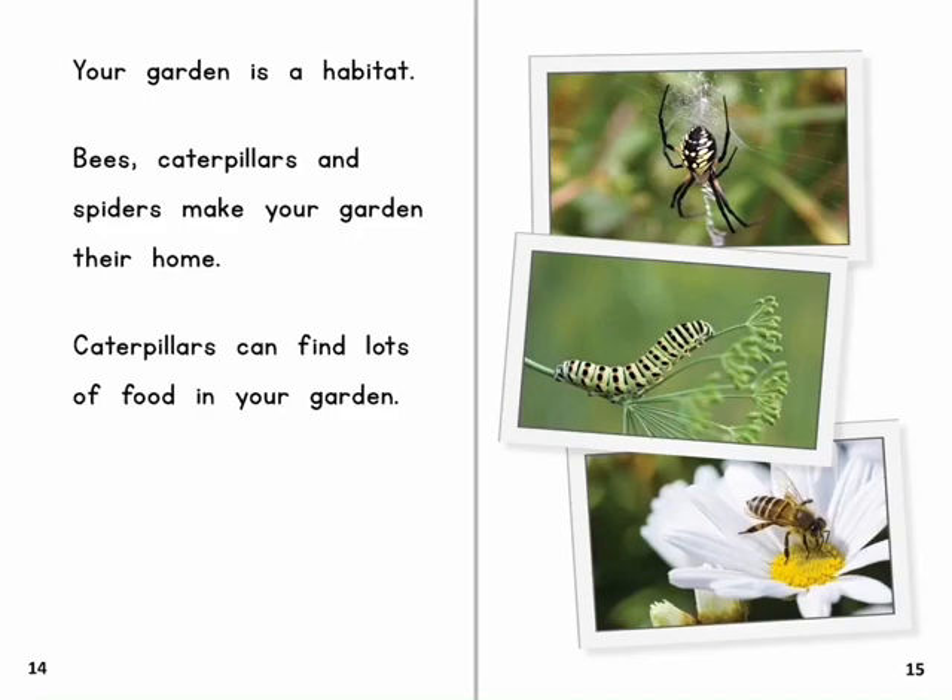Your garden is a habitat. Bees, caterpillars and spiders make your garden their home. Caterpillars can find lots of food in your garden.